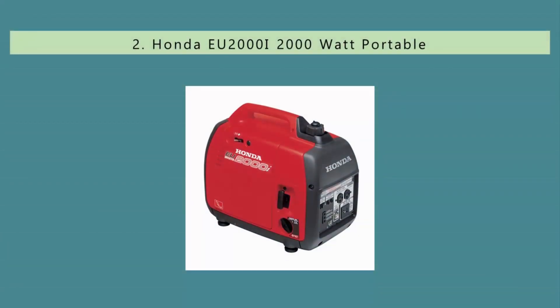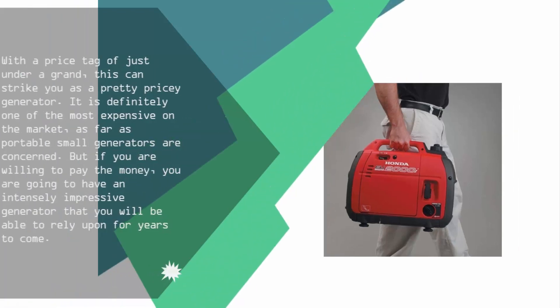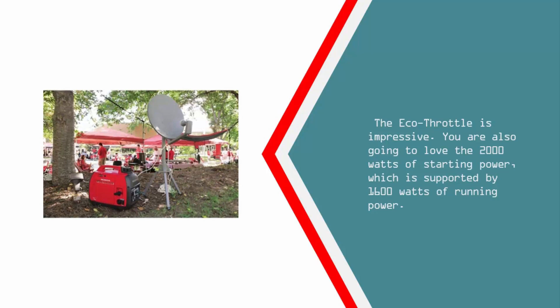Nearing the top of our list at number 2. With a price tag of just under a grand, this can strike you as a pretty pricey generator. It is definitely one of the most expensive on the market, as far as portable small generators are concerned. But if you are willing to pay the money, you are going to have an intensely impressive generator that you will be able to rely upon for years to come. The Eco-Throttle is impressive. You are also going to love the 2000 watts of starting power, which is supported by 1600 watts of running power.